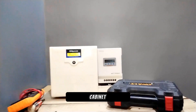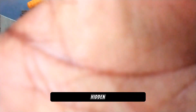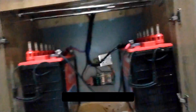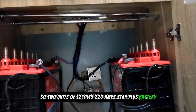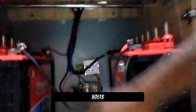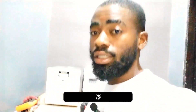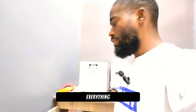Down here in the cabinet is where our batteries are — they're hidden in this cabinet. We have 2 units of 12-volt 120Ah Star Plus batteries connected in series, generating 24 volts. And here we have a manual changeover to switch between the inverter and the generator. This system is a complete off-grid system. This environment does not have access to the national grid, so everything here depends on the solar panels.